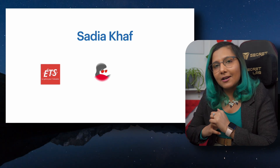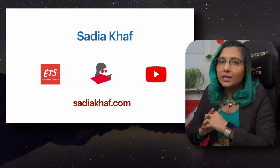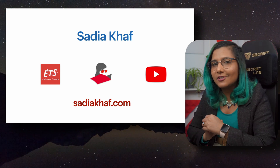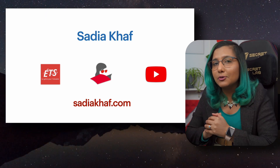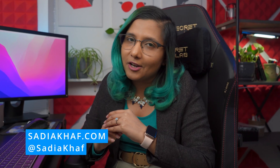You might be wondering who I am. My name is Sadia Khaaf, and I have been helping students reach their dream universities for the past five years by reviewing their documents and CVs. I've created multiple businesses. I am currently a machine learning researcher at École de Technologie Supérieure. I created AcademicCoaching.com, and I also have a YouTube channel and a website at SadiaKhaaf.com.